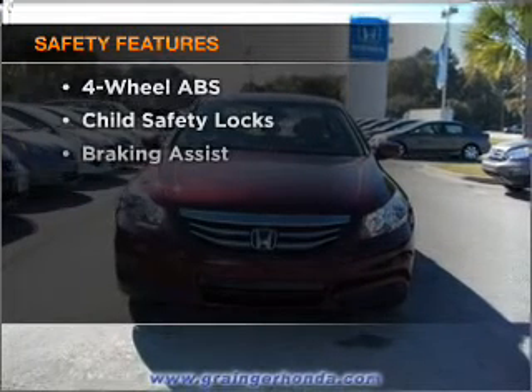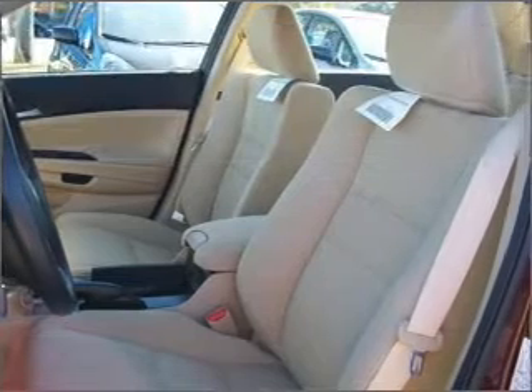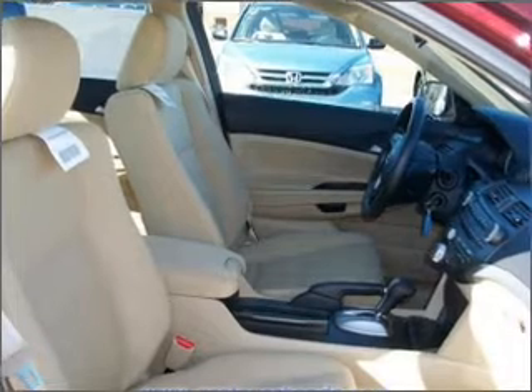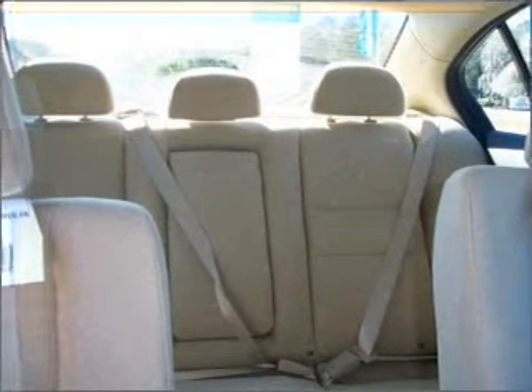And for your peace of mind, the following safety equipment is included: front ventilated disc brakes, passenger airbag, side airbag, curtain head airbags, stability control, and daytime running lights. Let us put you in the driver's seat today — call or click to contact us.